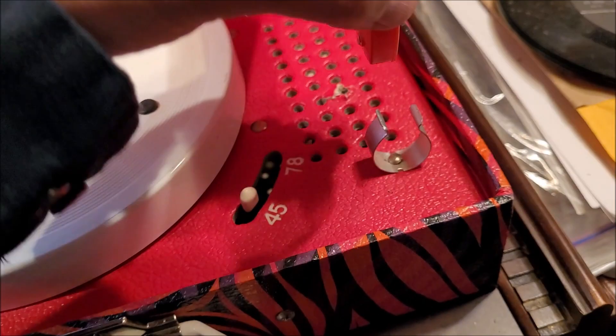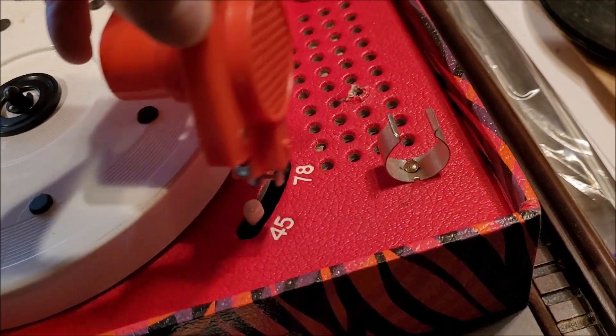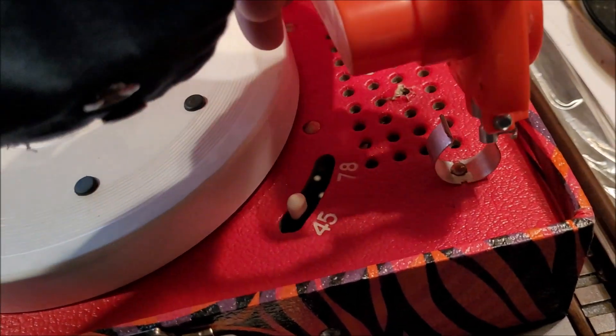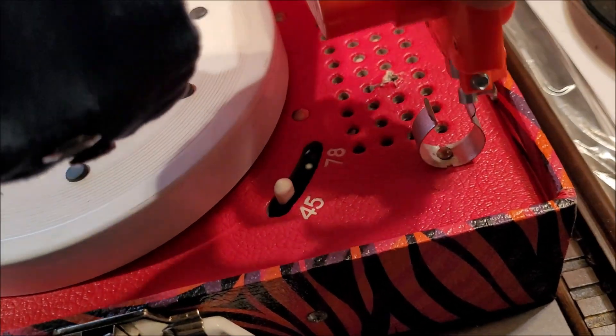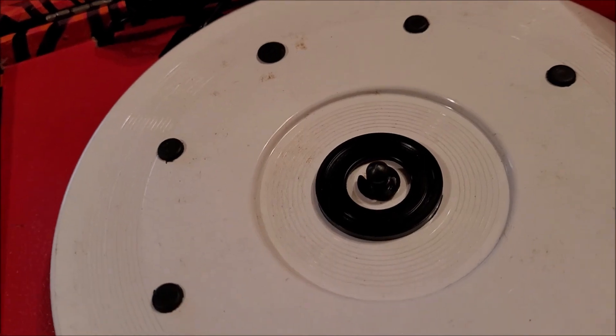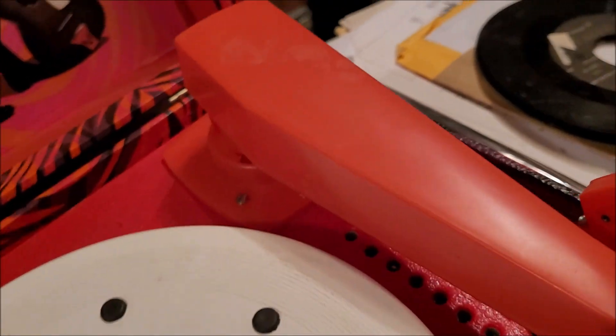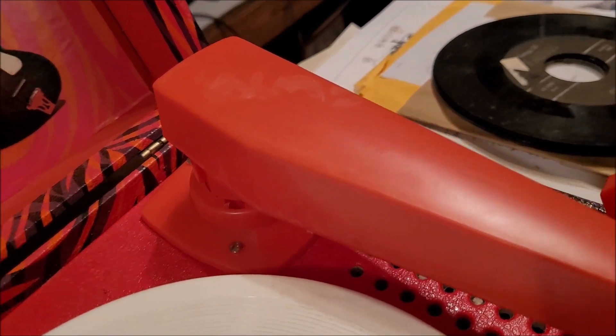One thing you often see on these, whether they're acoustical or with a regular tone arm, you usually see a big scratch line in the cardboard across here because of kids dragging it along. So I have not plugged this in. Let me pause this and get it plugged in.